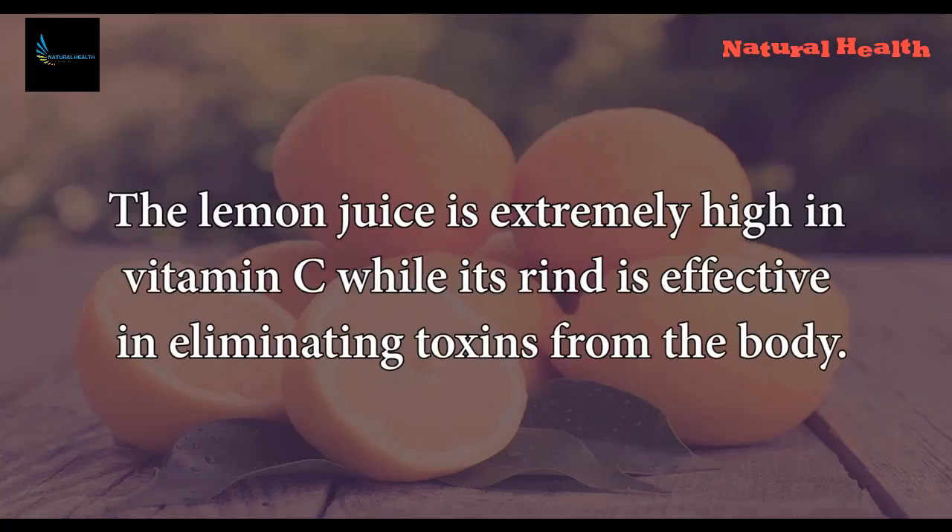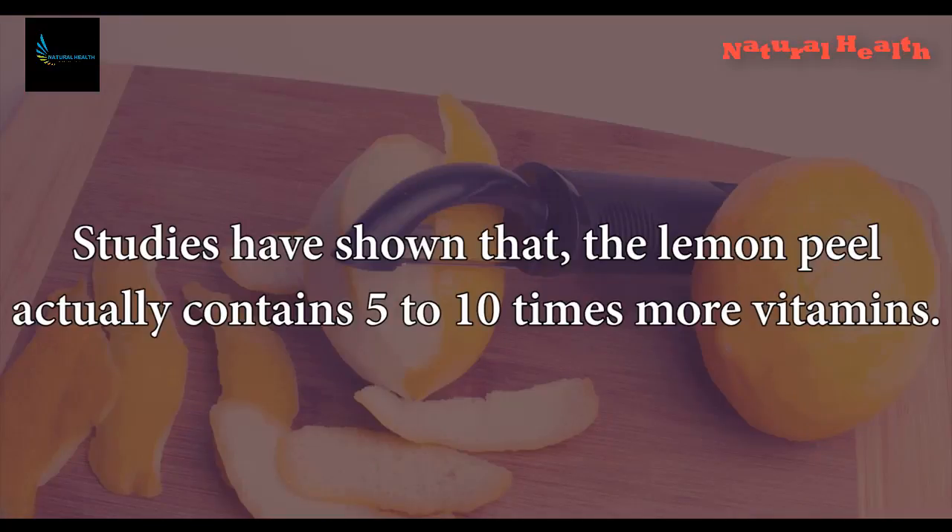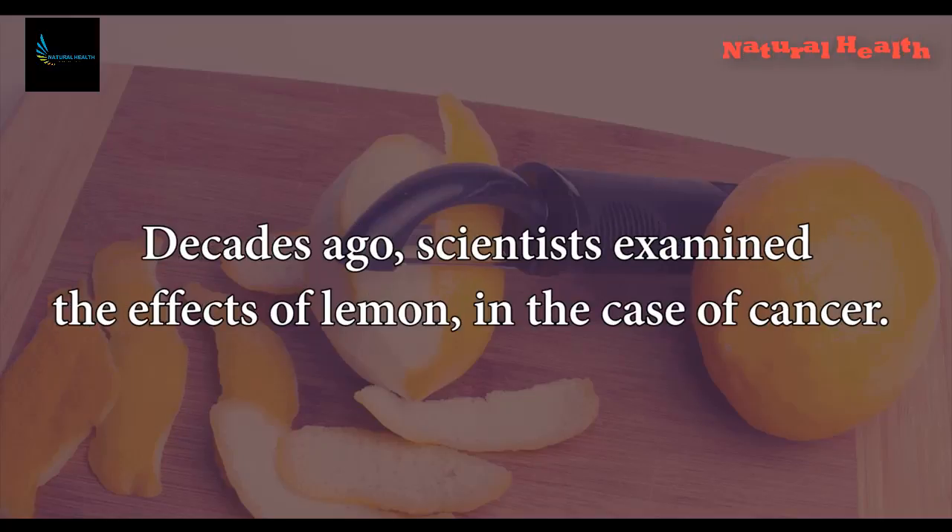The lemon juice is extremely high in vitamin C, while its rind is effective in eliminating toxins from the body. Studies have shown that the lemon peel actually contains 5 to 10 times more vitamins.